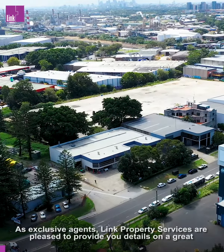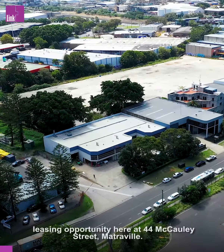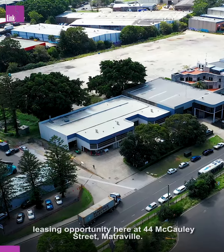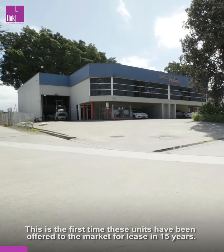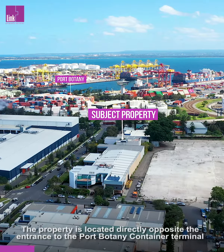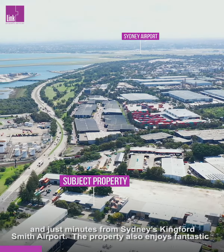As exclusive agents, Link Property Services are pleased to provide you details on a great leasing opportunity here at 44 McCauley Street, Matreville. This is the first time these units have been offered to the market for lease in 15 years. The property is located directly opposite the entrance to the Port Botany Container Terminal and just minutes from Sydney's Kingsford Smith Airport.